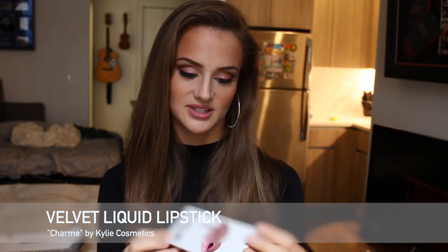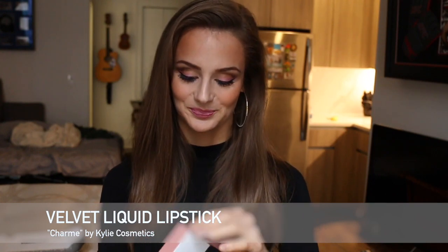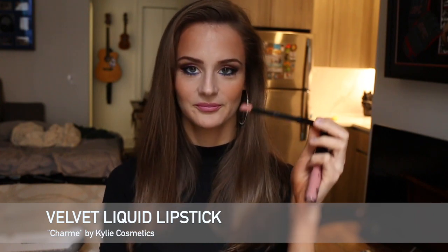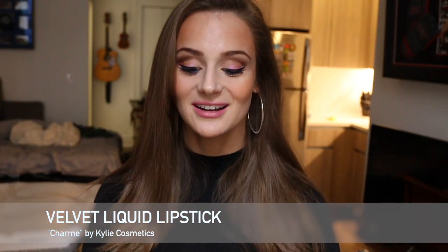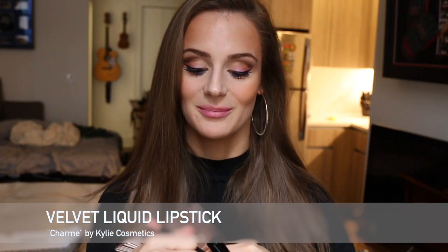I'm going to compare relatively similar shades: Coco Kay, Hair, and Charm. I'm going to start with Charm, actually. Charm is her lightest shade of the Velvet Liquid Lipsticks and they look pretty much the same, but they're supposed to have a slightly different formula. They are non-drying, so I'm expecting something that is very pigmented but doesn't dry completely. My lips are a little bit stained, but I'm going to start with Charm now.